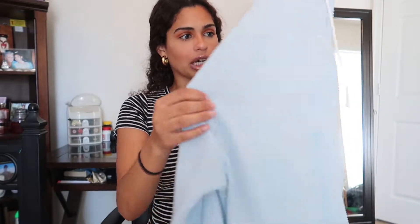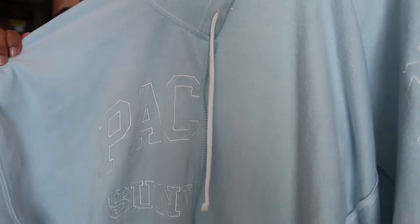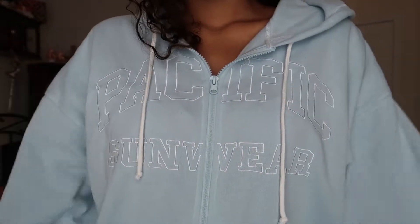This is a huge PacSun jacket. It says 'Pacific Sunwear' outlined in thread. I love how oversized it is — the inside literally feels like a pillow, so soft and it keeps me really warm. I love wearing it with the sweatpants I'm about to show you. I've seen this in pretty much every PacSun I've been in, so definitely go pick it up.